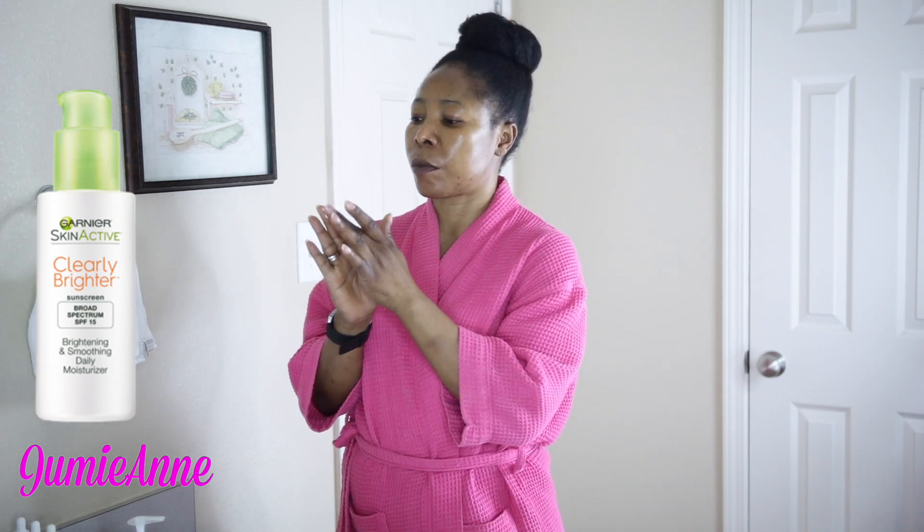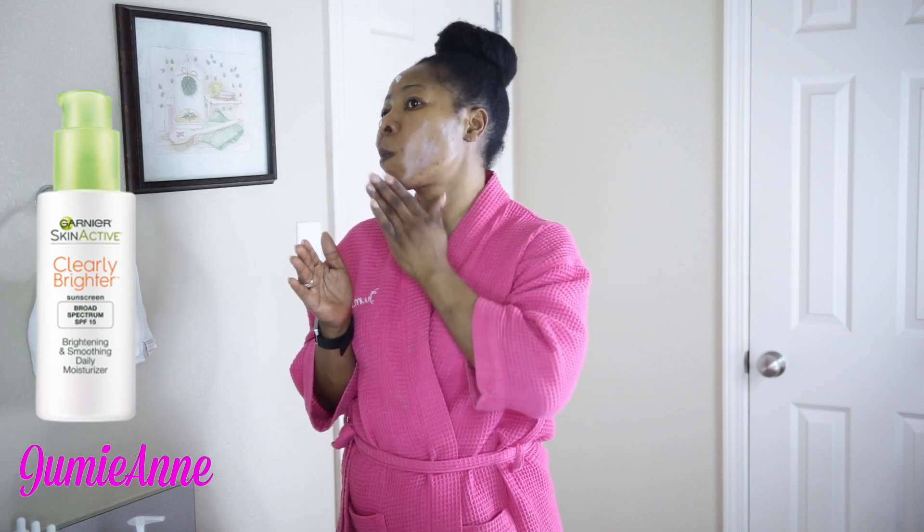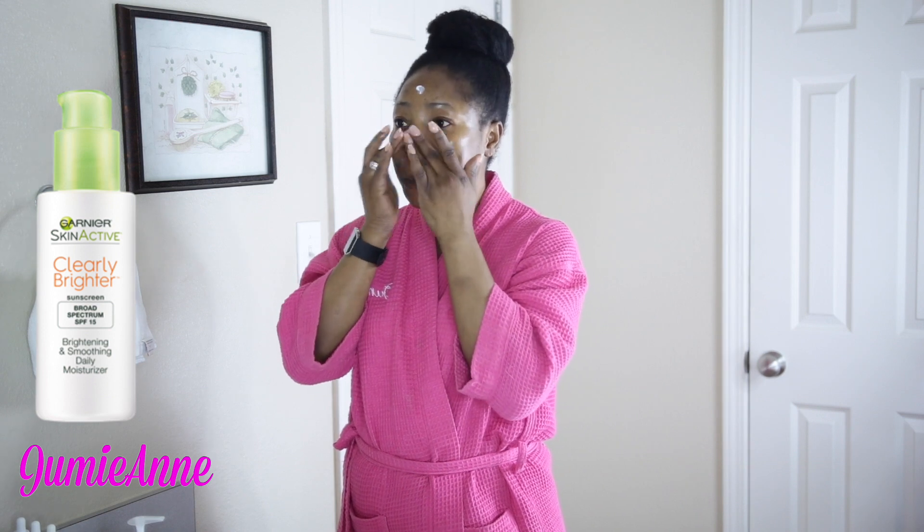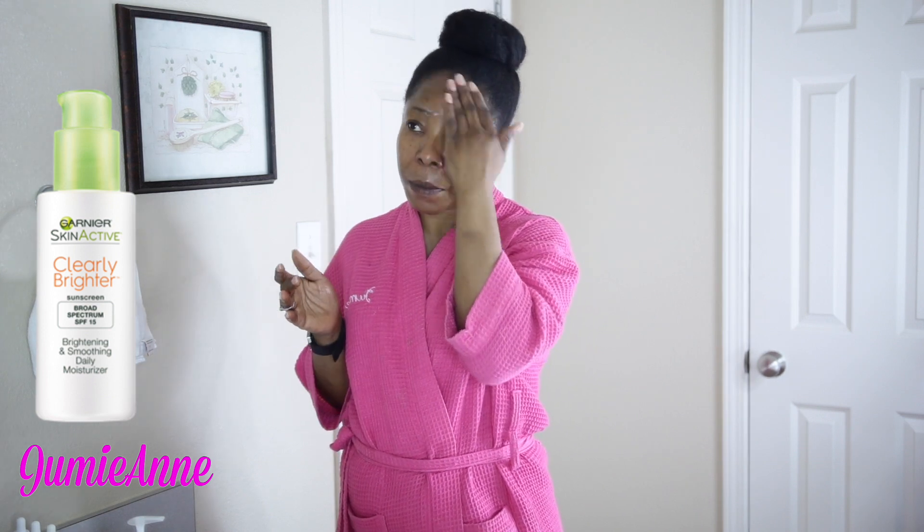Lastly, I apply my face lotion which contains SPF 15. Using all these products from The Ordinary, they advise that it's really important to use sunscreen. I'm waiting for The Ordinary to come up with a sunscreen, then I will really jump on the bandwagon. Until then, this is the one that I'm using — the Garnier Skin Active Brightening and Smoothing Daily Moisturizing Lotion.